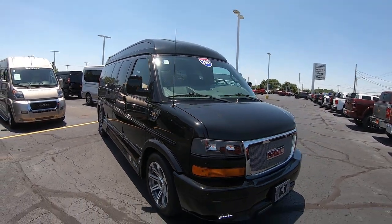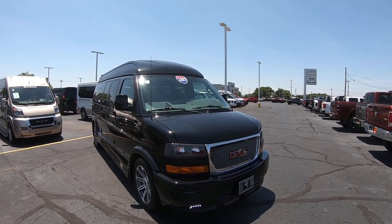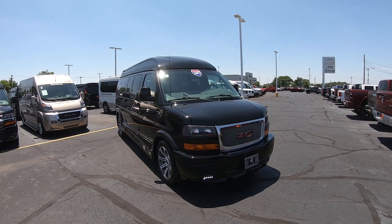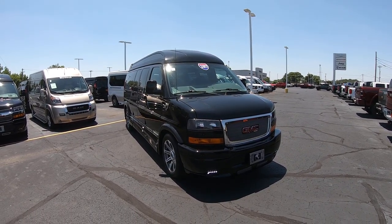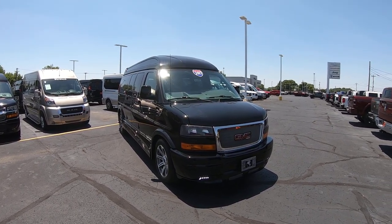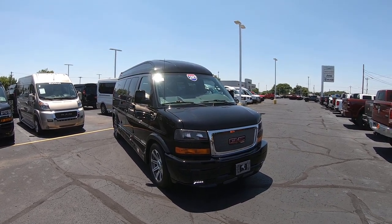Again, we're looking at stock number CP16778T. I'm Lucas Purden. Come visit us at Paul Sherry Vans in beautiful Piqua, Ohio, or visit us online at PaulSherryConversionVans.com, or give Lucas a call at 937-778-0830, extension 1129. Thank you.